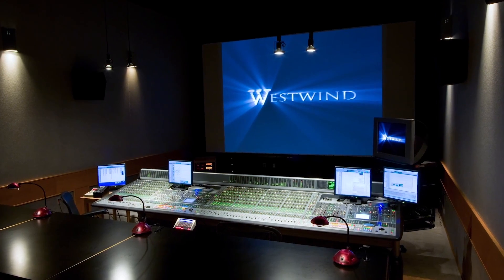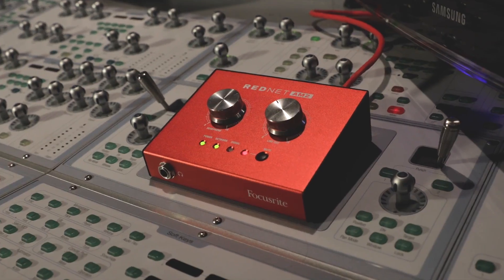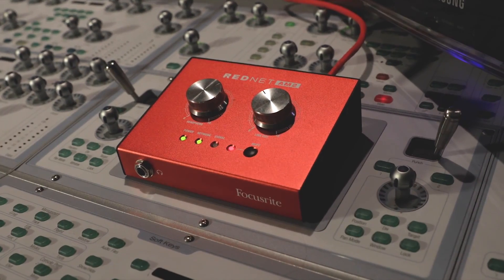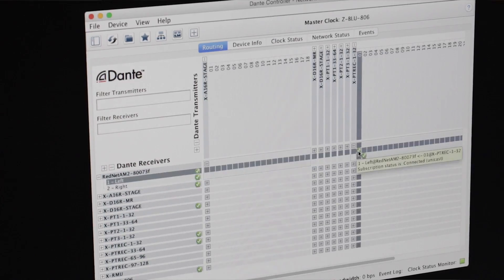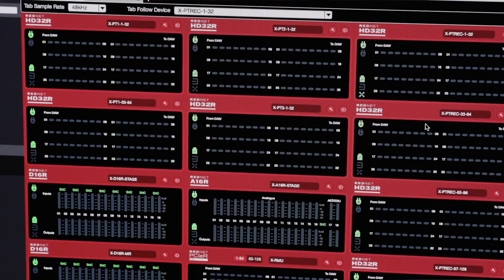We have four two-man dub stages, one one-man dub stage, an ADR stage, and a Foley stage. What attracted me to Dante and RedNet over other IP protocols was basically the simplicity of the Dante controller and the plug-and-play nature of it.